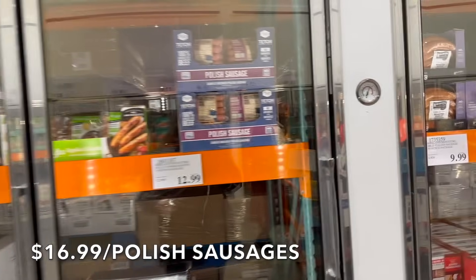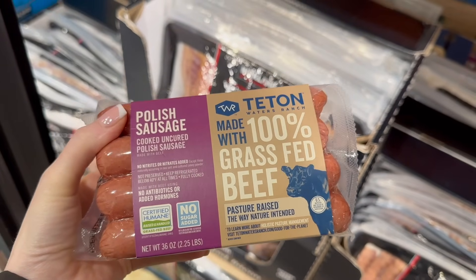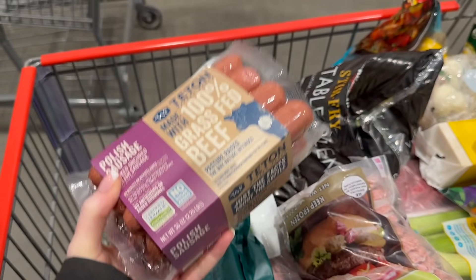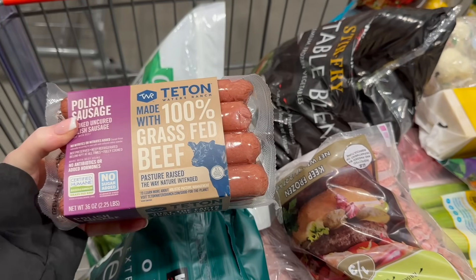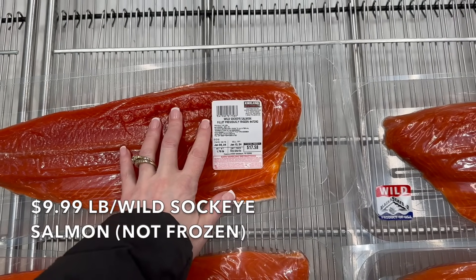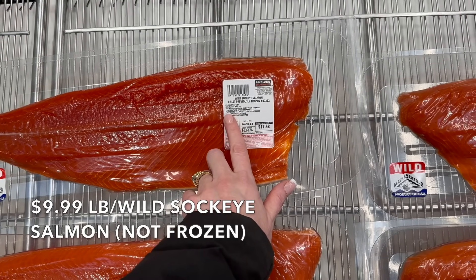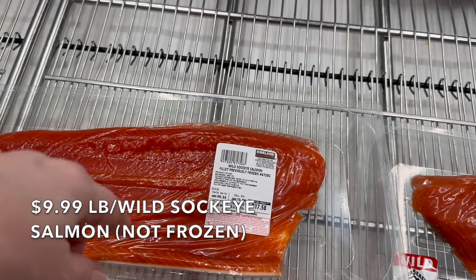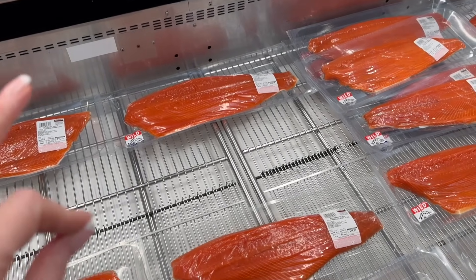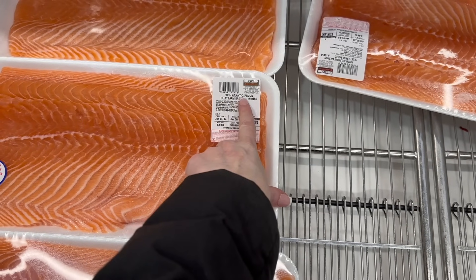We need polish sausages — $7.55 a pound. What I like about these is that they're 100% grass-fed beef, pasture raised, the way nature intended, fully cooked. My kids love them. We're going to have cauliflower rice bowls for lunch. I also keep forgetting this is over here — the wild sockeye salmon filet, previously frozen, product of the USA, boneless, skin on. I'm looking to make sure there's no color added, and there is not. It's $9.99 a pound — a great deal.